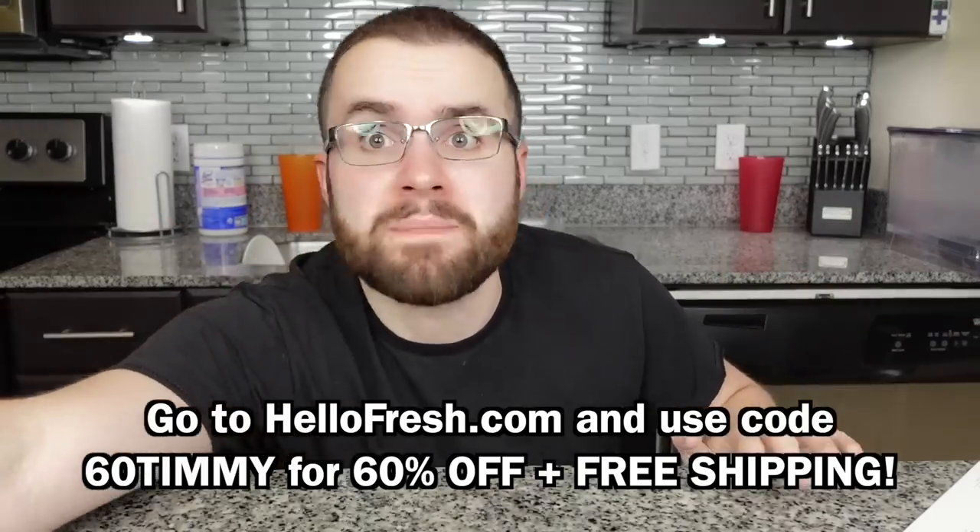Let's cook this delicious meal up right now. We have some pork tenderloins, scallions, green beans, rice, garlic powder, sesame seeds, hoisin sauce, mayo, ponzu sauce, and sriracha.